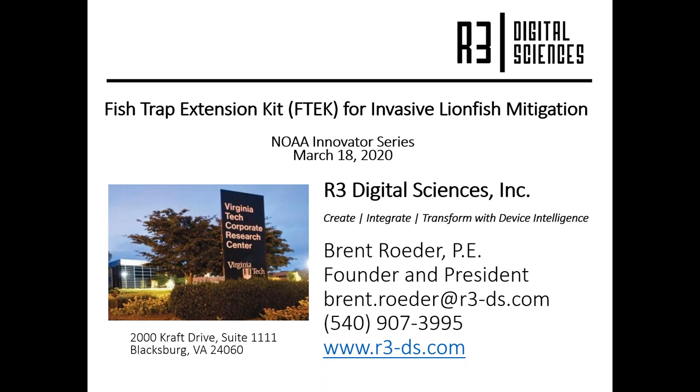Good afternoon. Thanks for joining us today. My name is Tiffany House, and I am the NOAA SBIR Commercialization Specialist. The NOAA SBIR Program provides competition-based awards to small businesses for R&D to transform their innovative ideas into commercial products. All SBIR proposals must directly benefit the NOAA mission and have excellent commercial potential in order to be successful. R3 Digital Sciences started a Phase II project with NOAA in 2017 to develop a device that converts existing fish traps to smart traps capable of targeting specific fish types. Brent Rader founded R3 Digital Sciences to create new solutions by transforming traditional devices into smart devices. He has more than 15 years of experience in developing and managing innovative engineering products. Without further ado, I would like to introduce Brent Rader.